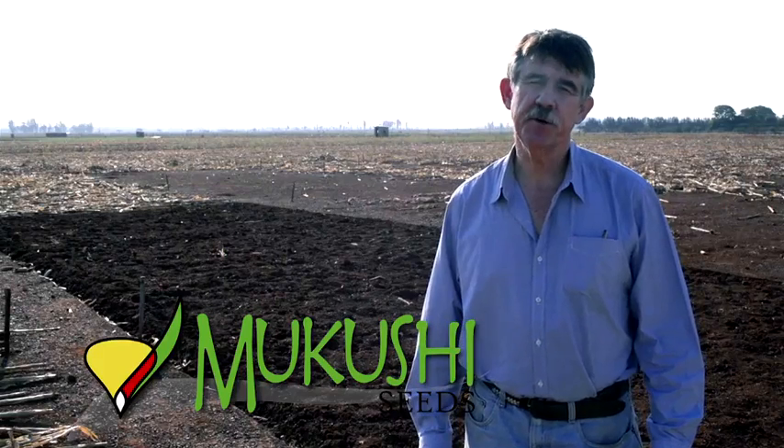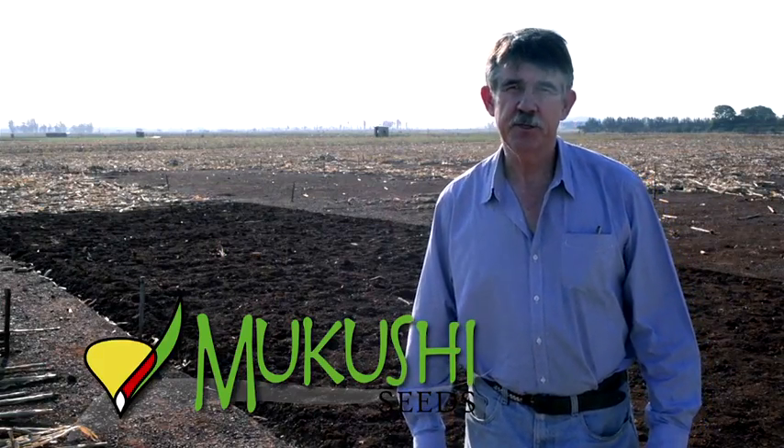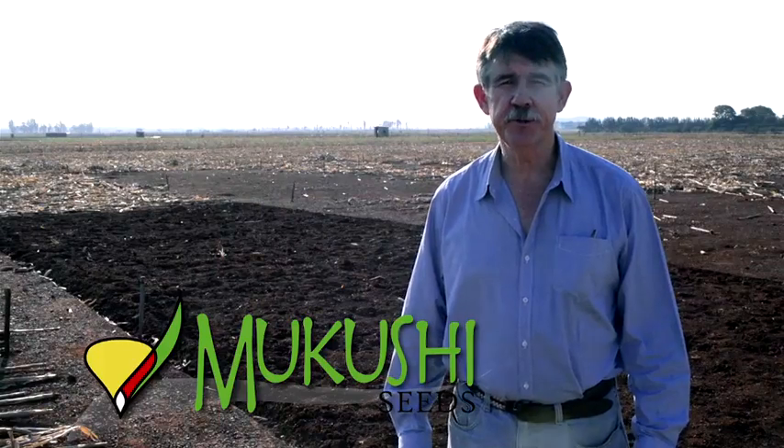Welcome to this edition of Magona Marima Academy of Crop Production. Today we are at the International Maize and Wheat Improvement Center, which is just north of Harare on the Mazowe Road.